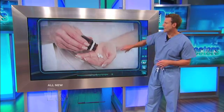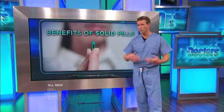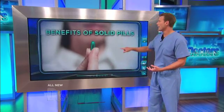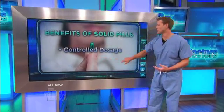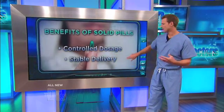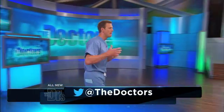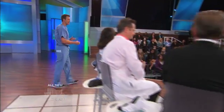Having said that, there are some major benefits to taking solid pills. It's why most pills are given orally — you can get a controlled dosage and a stable delivery of the amount of medicine you want. In the end, it's not just about how fast it's absorbed; it's about what's the most effective method of delivery for that specific medication and your needs.